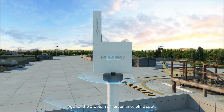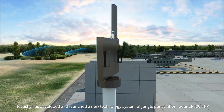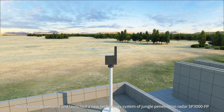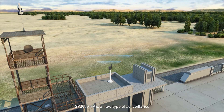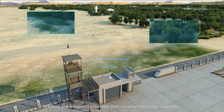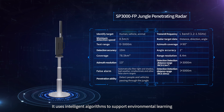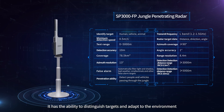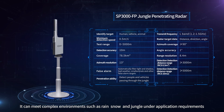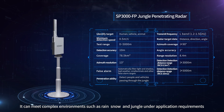Against the problem of surveillance blind spots, NovaSky has developed and launched a new technology system of jungle penetration radar, SP3000FP. SP3000FP is a new type of surveillance, tracking, and reconnaissance radar that can penetrate jungle vegetation. It uses intelligent algorithms to support environmental learning, with the ability to distinguish targets and adapt to the environment. It can meet complex environments such as rain, snow, and jungle application requirements.